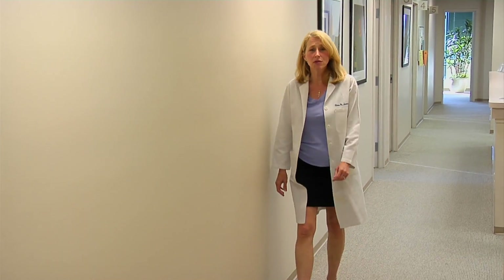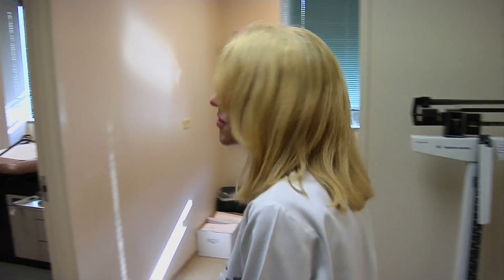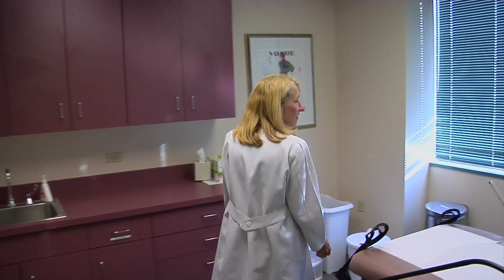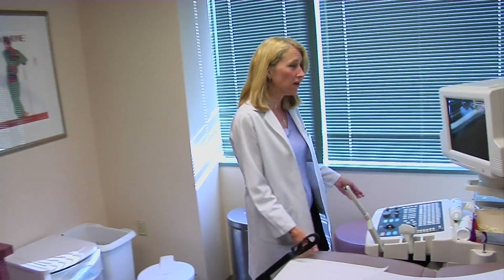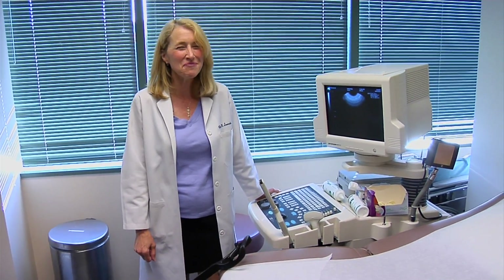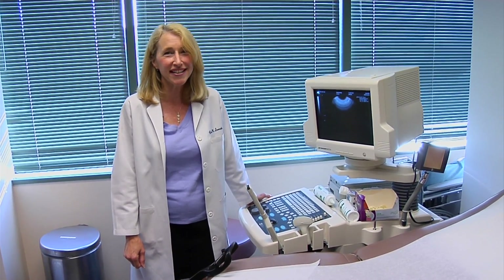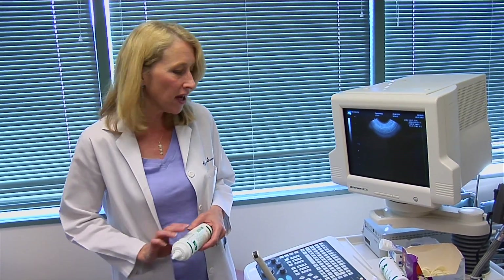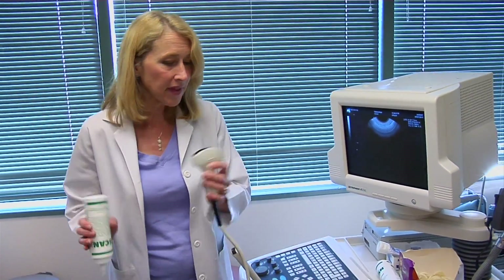One of the tools we use frequently in pregnancy is ultrasound — a device that uses sound waves to look at the fetus. This is what an office ultrasound looks like. It has good resolution, though not like our radiology department. It's a fun and great tool — safe and non-invasive.